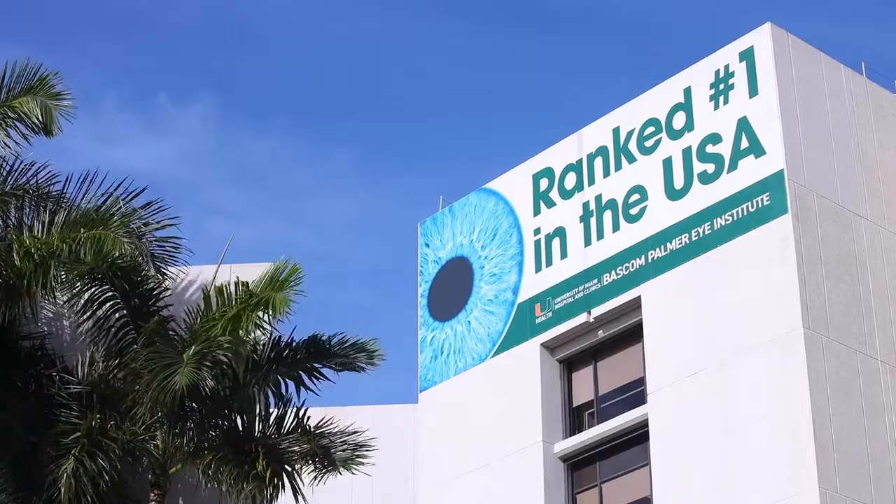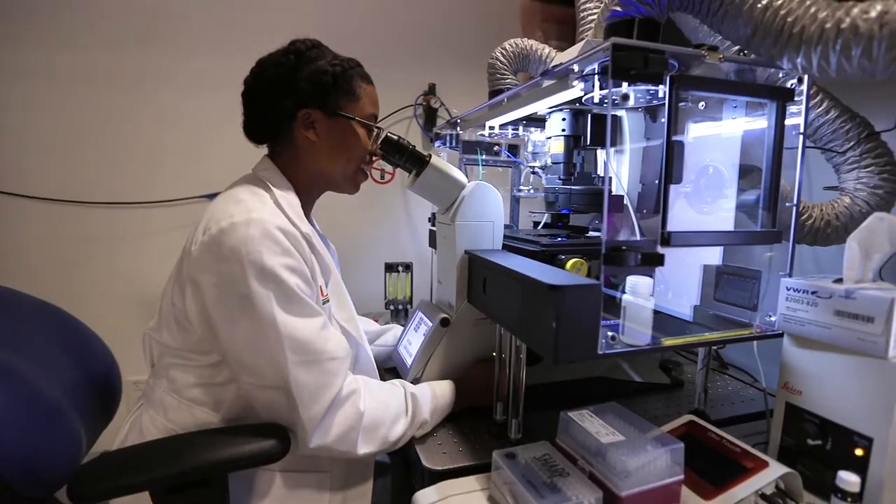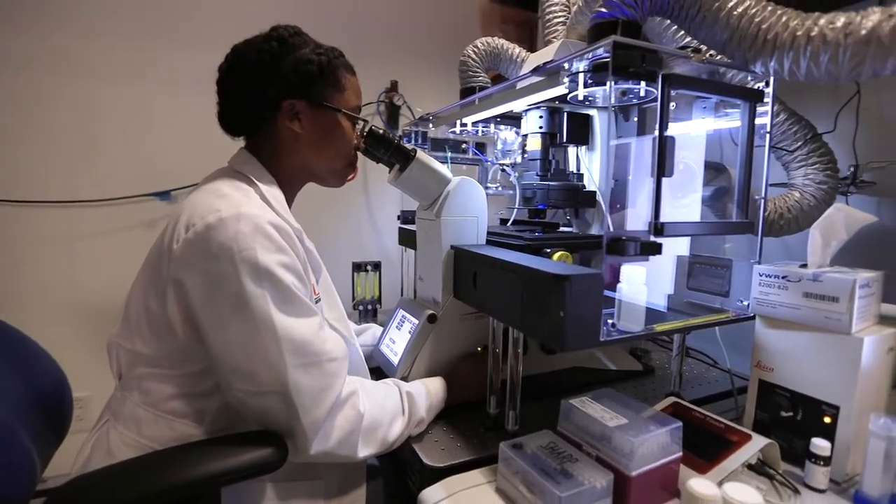It's the number one eye hospital in the United States, so right there that's very important and you can gain a lot of value from that. The people here are top in their fields.